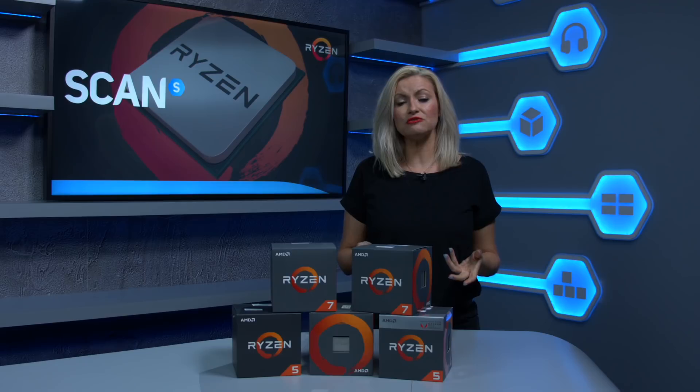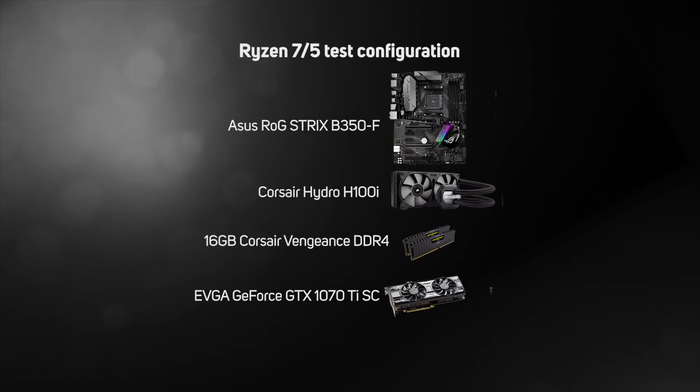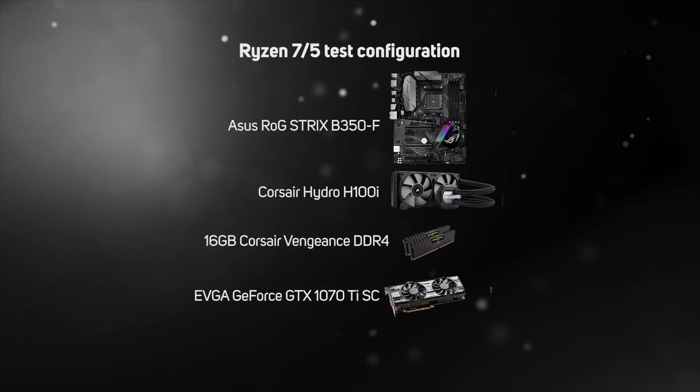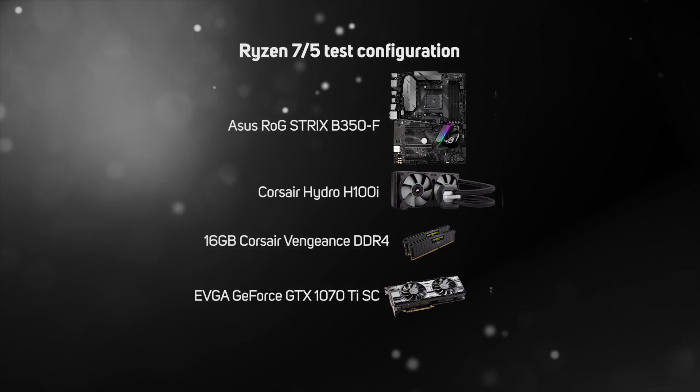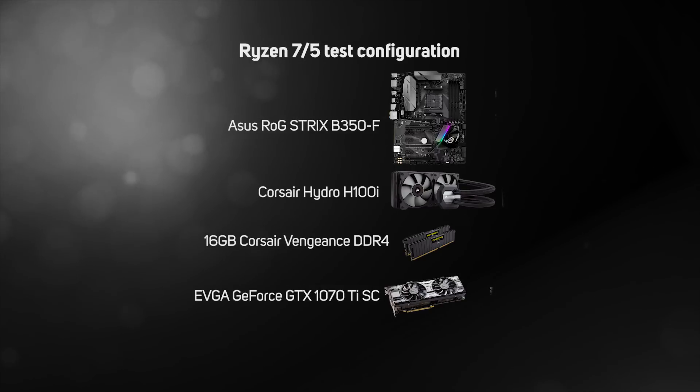So how much better is Ryzen 2 for gaming? Well let's take a look. All of our benchmarks have been done on the same hardware for consistent results. The specs are an ASUS ROG Strix B350F motherboard, Corsair H100i cooler, 16GB of Corsair Vengeance DDR4 memory, and an EVGA GTX 1070 Ti SC.